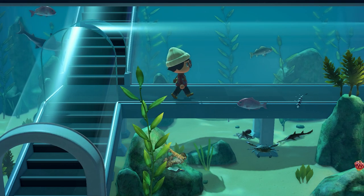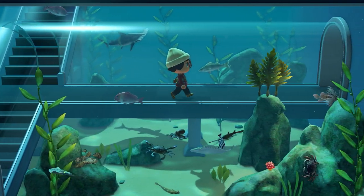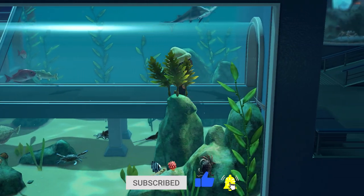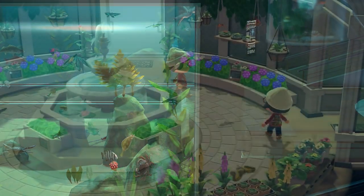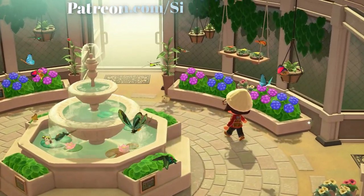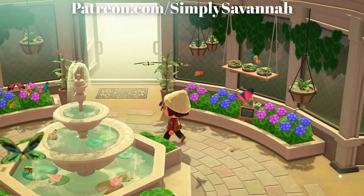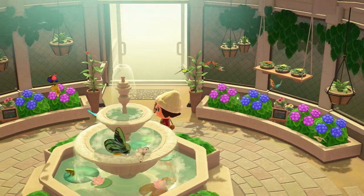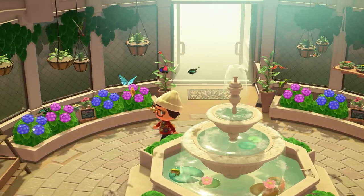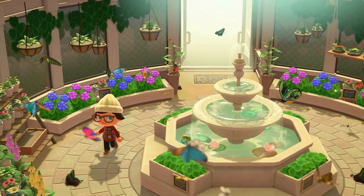Hey guys, what's going on? Thank you so much for watching and welcome back to another Animal Crossing New Horizons guide for all the bugs, fish, and deep sea creatures you can find in game. In this video we're going to go over all of the animals coming in June and all of the animals that will be leaving when the month is over. This is only talking about the northern hemisphere. Now there are a lot of animals this month so let's get right to it.